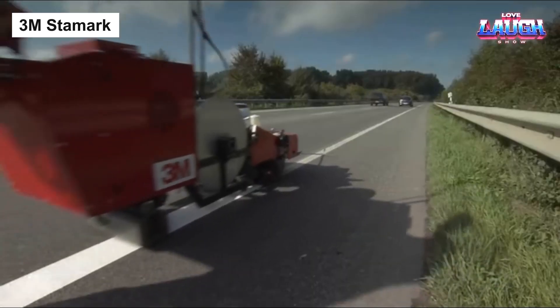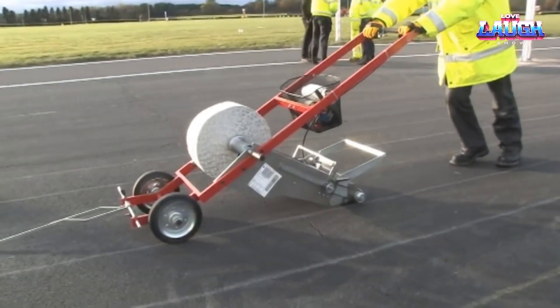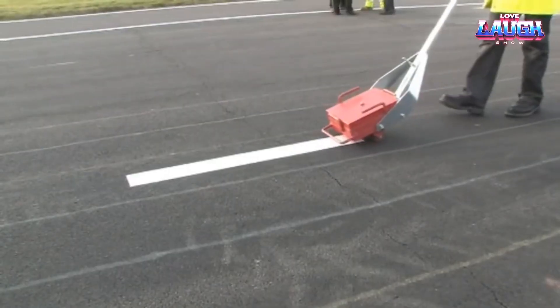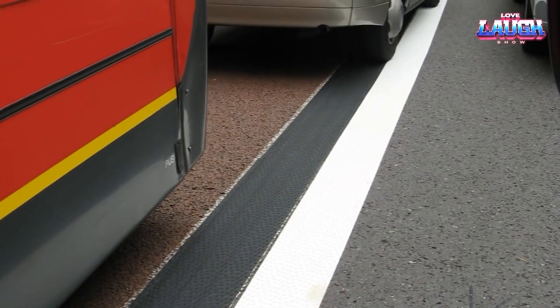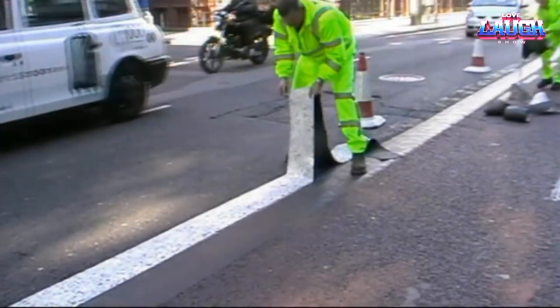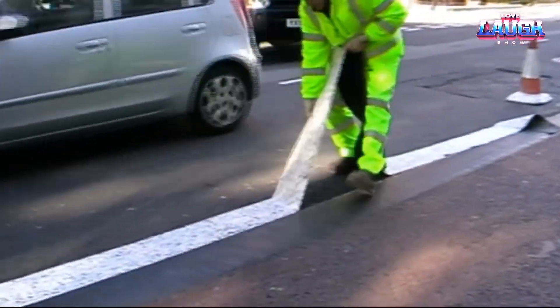3M Stamarc: an innovative solution to temporary road signage, the 3M Stamarc temporary road marking tape bridges the gap between safety and convenience. Its high-visibility color and durable adhesive ensure clear road navigation even in less than ideal conditions. It sticks effectively to asphalt and concrete, offering flexibility in application. Impressively, it withstands heavy traffic and diverse weather conditions, yet peels off cleanly when no longer needed, minimizing residue on the road surface. The 3M Stamarc tape proves to be an efficient, non-permanent solution for road work zones, enhancing safety and clarity on roadways.